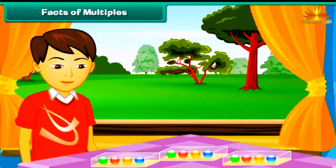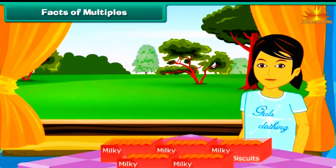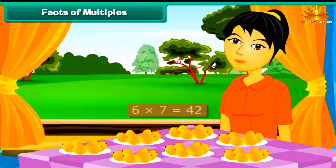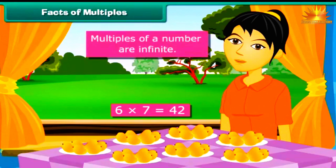Ved buys yet another box of 4 marbles. The total is 4 multiplied by 3 equals 12. Prerana buys 2 more packets of 5 biscuits, giving 5 multiplied by 5 equals 25. Rashmi buys more mangoes, giving 6 multiplied by 7 equals 42. A new multiple of a number can be generated by multiplying it with a new number. Therefore, multiples of a number are infinite.